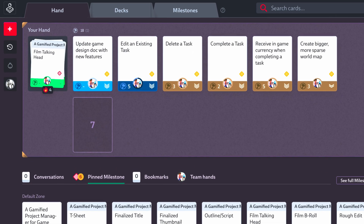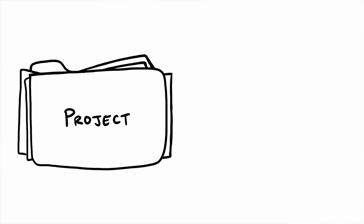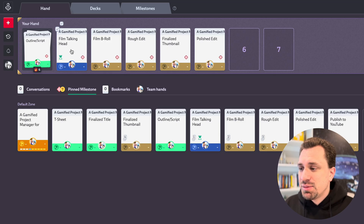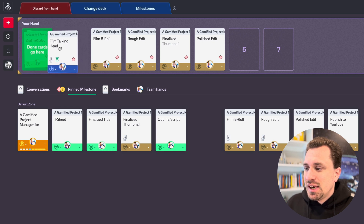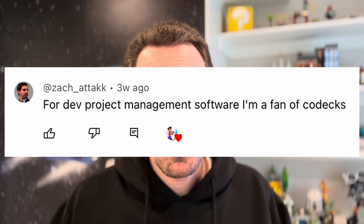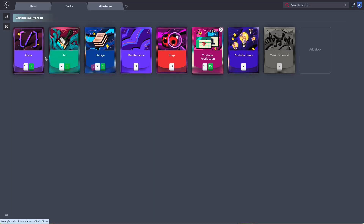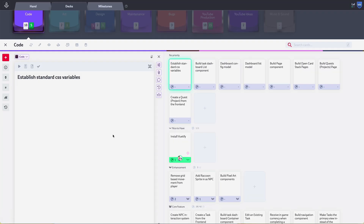This is Codex, a project management tool that transforms your project into a deck builder game. There's just something so satisfying about grabbing this card, picking it up, and putting it into this done pile. I first heard about this from a comment on one of my previous YouTube videos — thank you, Zach Attack, for that. I decided to give it a try, and I have been blown away by how fun this is to use. I want to show you how I've taken my software development process and applied it to this tool.